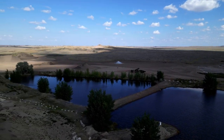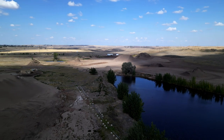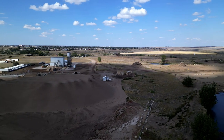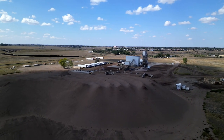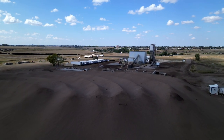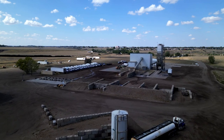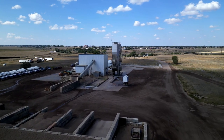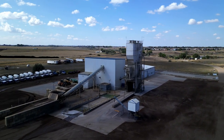Beautiful colors, beautiful scenery. There is the main building where they probably do most of the mixing. Let's fly by it — here's the big sand hill.